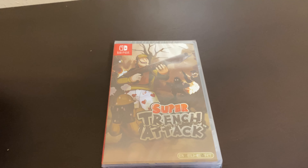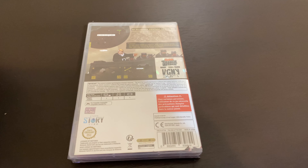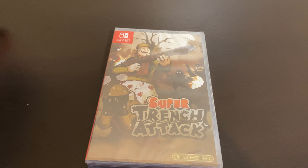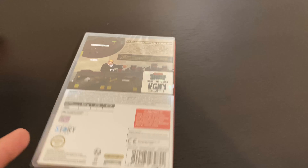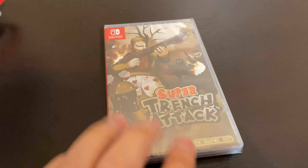Next, I have Super Trench Attack. This game was released by Pixel Heart. I think you can get it off the VGNYsoft website. You could also get it off the Pixel Heart website, but it does take longer and they do charge more for shipping. I think this is a 1,500-copy limited release. I think they still had some, so you just need to check on their website.